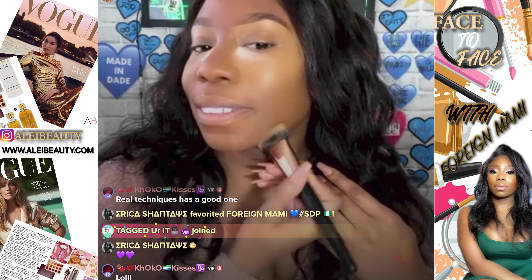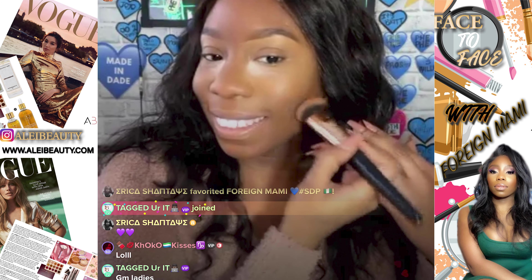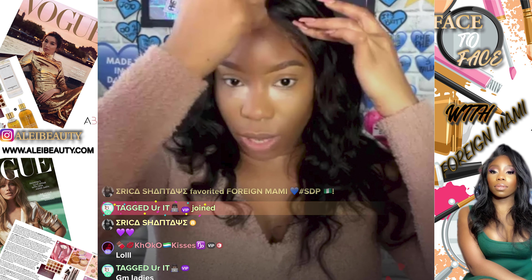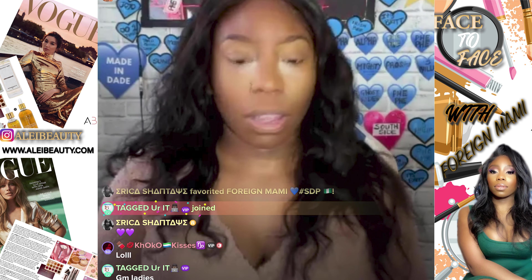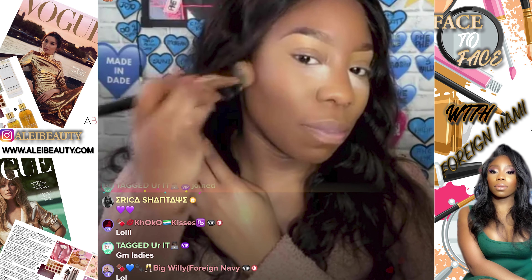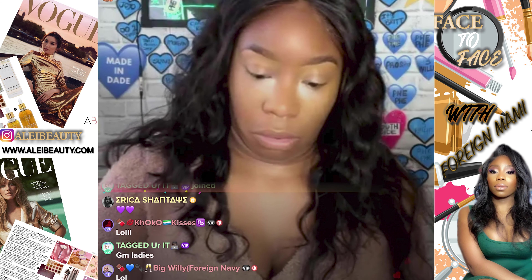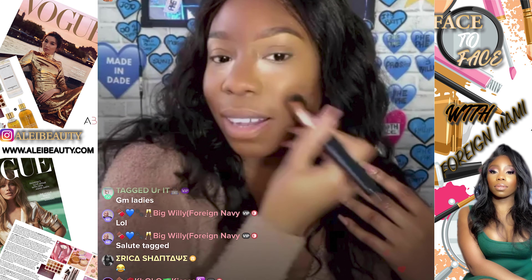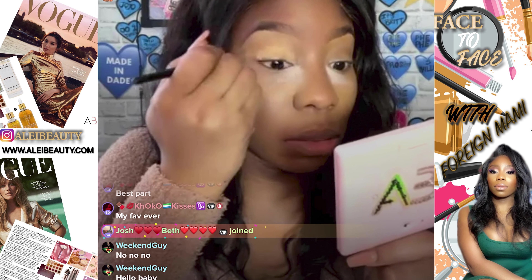Do the same on the other side. Smile again and go underneath that cheekbone — remember it's a shadow. If you want, you can put it around the forehead because it makes your head look smaller, unless you're Rihanna. Now blend it — literally dab until it disappears. If you start swiping you're going to move the makeup underneath and end up looking 17 shades of brown.